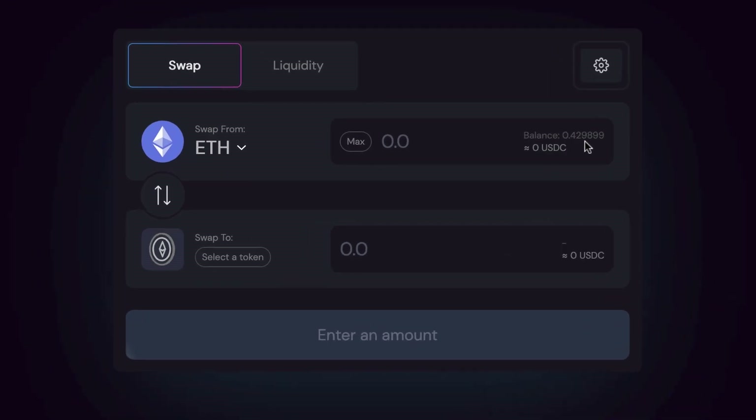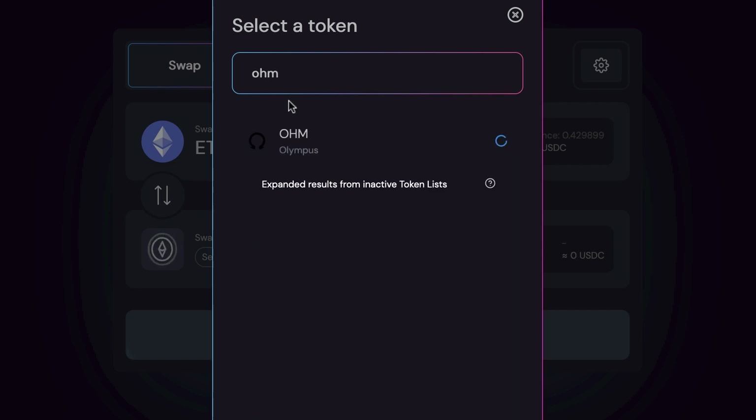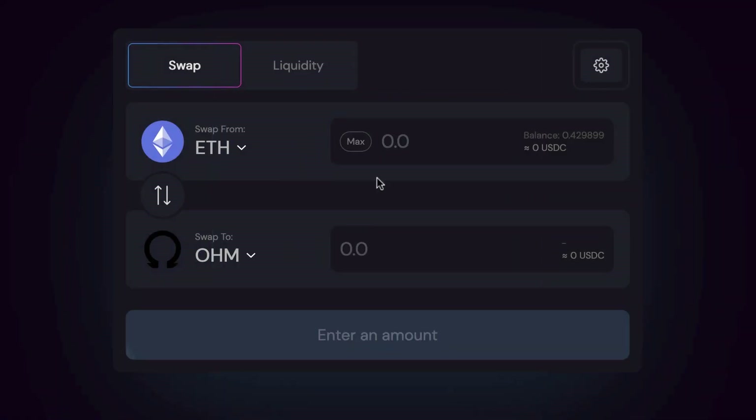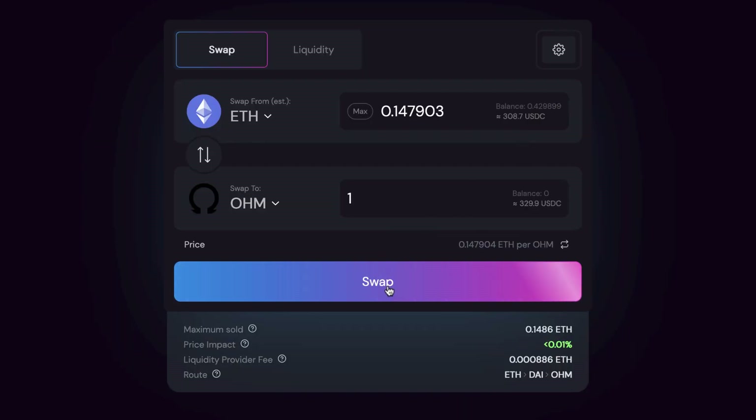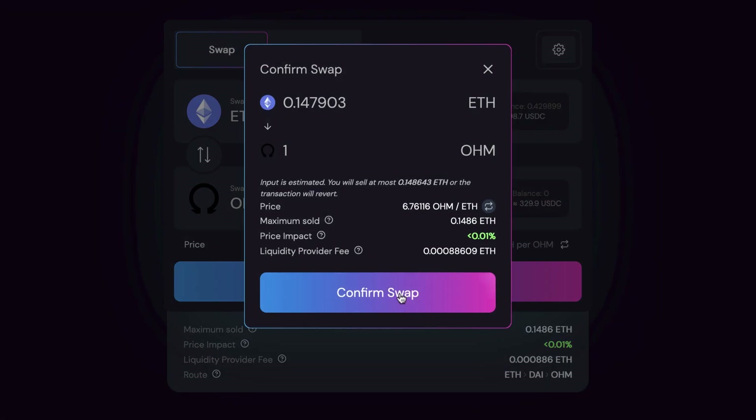Here we are on the swap page. I've got some ETH in my wallet — 0.4299 balance. I'm going to search for the OHM token — there it is, Olympus OHM. Let's get one OHM. It's a significant investment at currently $308 for one OHM token, but we can track how this goes over the coming weeks and see whether this sort of thing is worth it.